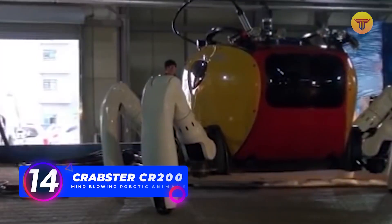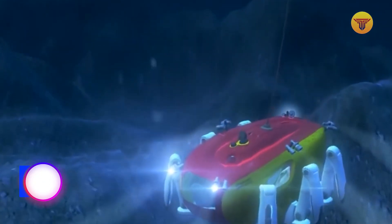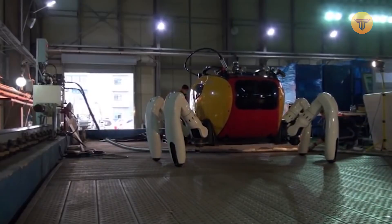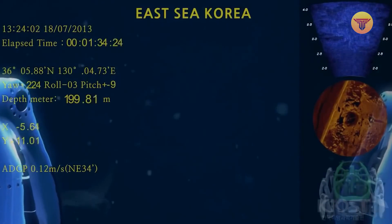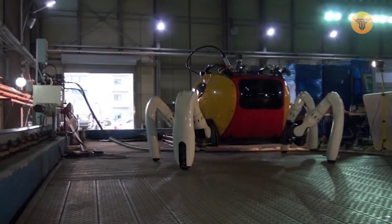Number 14: Craftster CR200. Humanity is working hard to explore the ocean floor and learn more about it, and the Craftster CR200 was created to patrol the coastal area of the Korean Peninsula. The fact is that there are very strong underwater currents in this region, so swimming in these conditions is complicated.